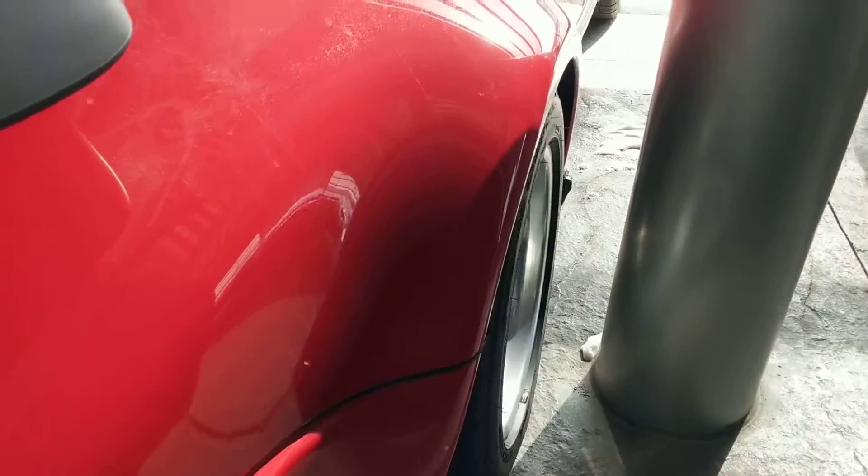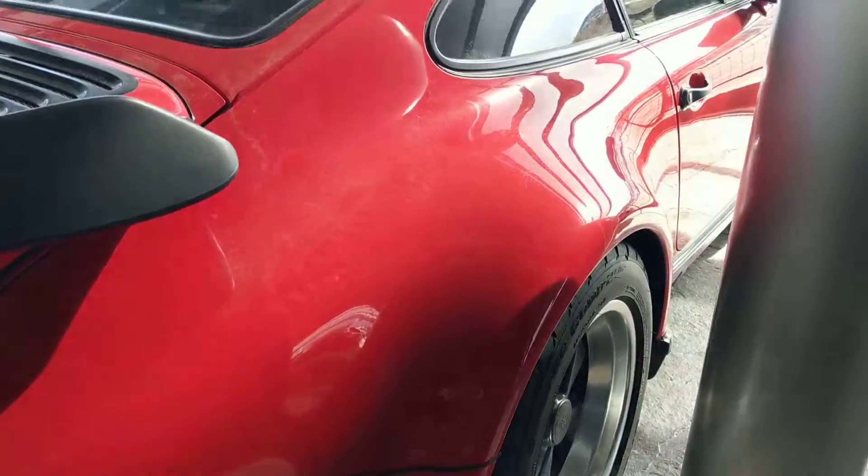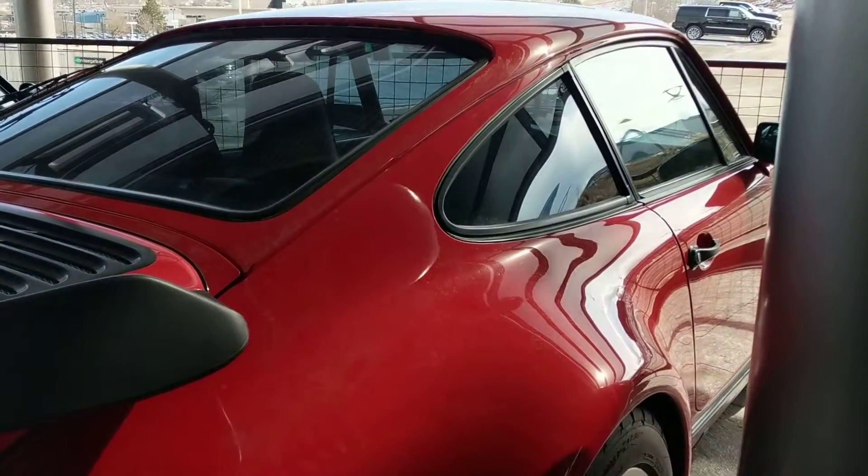There is this tiny little spot of paint — touch it, probably from a rock chip — here on the hip, on the passenger side hip. Really minor.